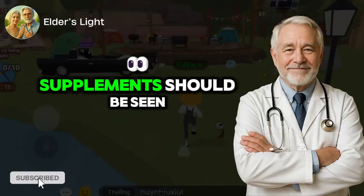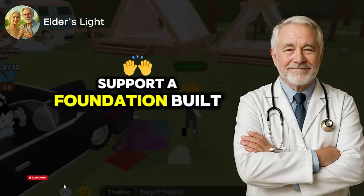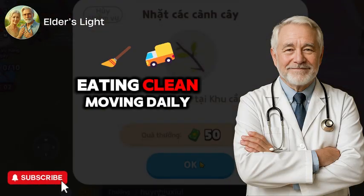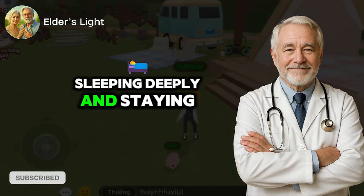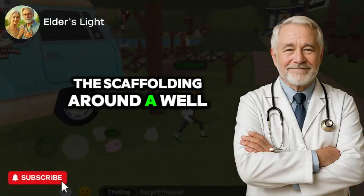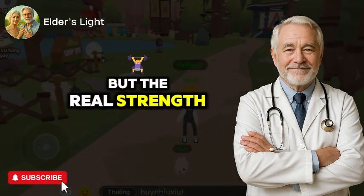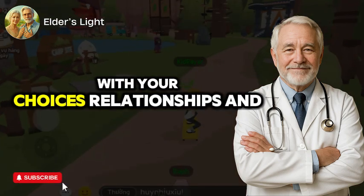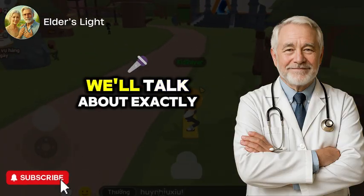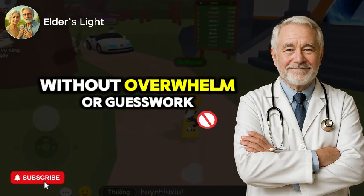Here's the bottom line: supplements should be seen as tools, not crutches. They're best used to support a foundation built on smart daily choices — eating clean, moving daily, sleeping deeply, and staying mentally and emotionally connected. Think of them like the scaffolding around a well-built home. They enhance the structure, but the real strength comes from what you build every day with your choices, relationships, and self-care.